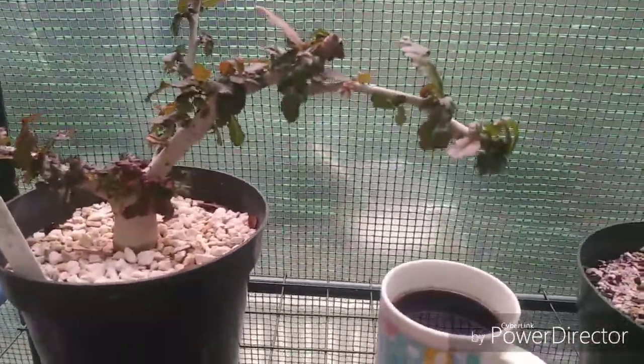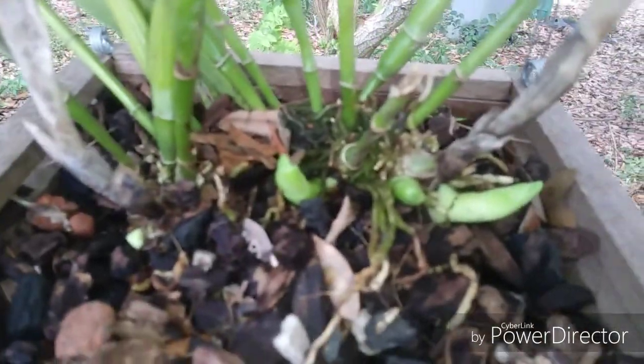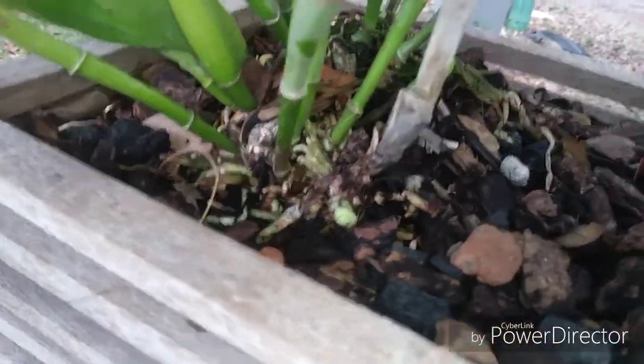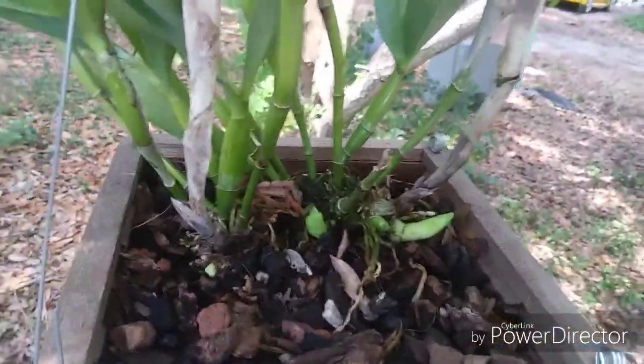This is Cattleya beringiana variety cerulea — look at those big honking growths. Let me spin it around — we've got two more over here, so that's a total of five. They're still way down in there but they're going to be absolutely massive. I'm expecting this fall we are going to see a huge bloom on this.